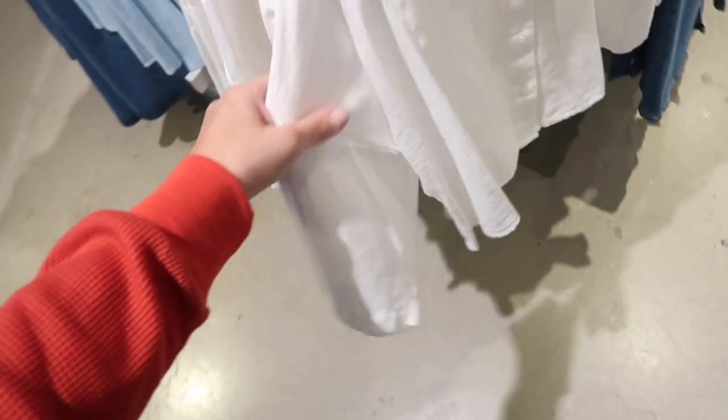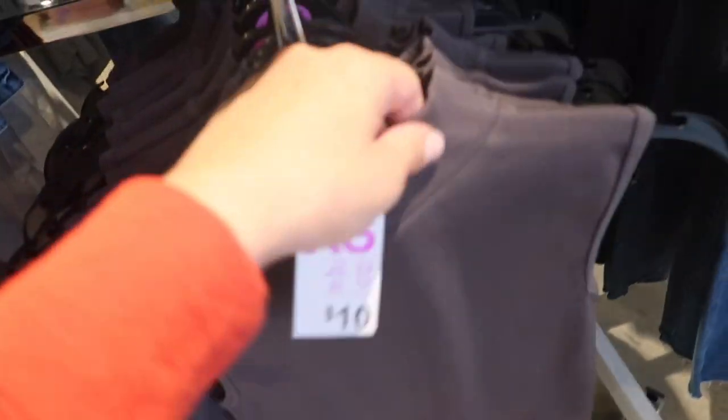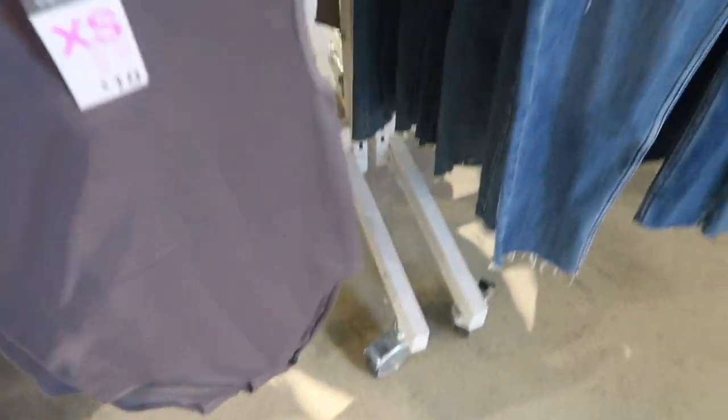Cropped linen top — this one is buttoned down, a linen blend, smaller collar with the drop sleeve, and these are sixteen dollars. It also comes in the white. Seeing really good basics.